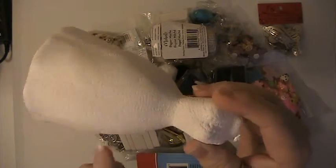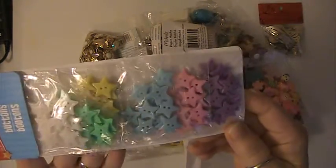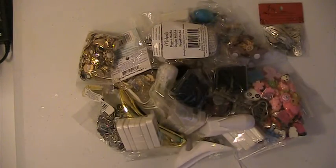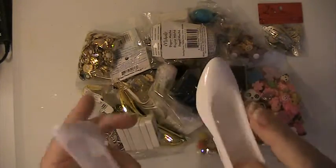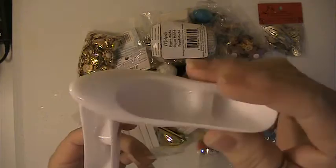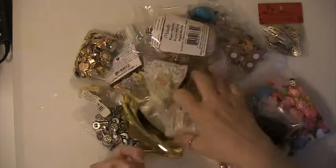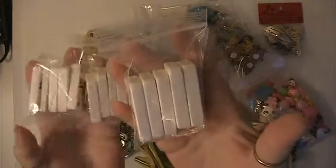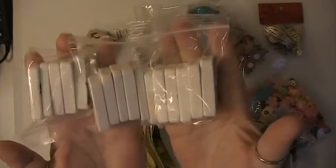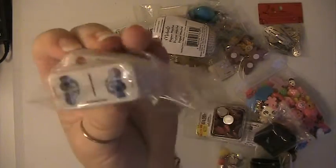In this one you're going to receive this styrofoam dress form, this package of star buttons, you will be receiving two of these little high heel shoes, and there are these dominoes. You'll also be receiving these smaller dominoes.